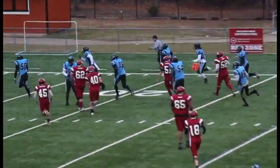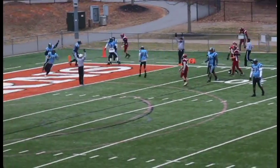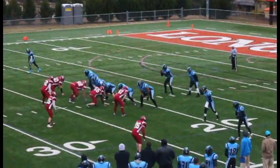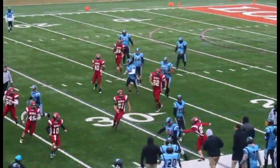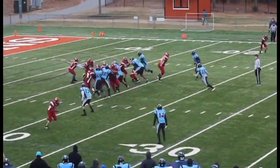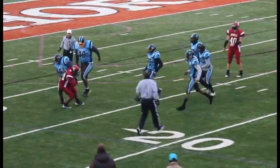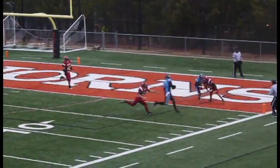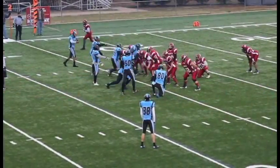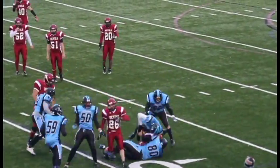Pass is intercepted by number 11, Tony Jones. Weave some magic in for a Panther Touchdown!